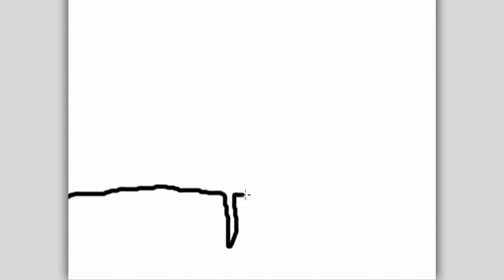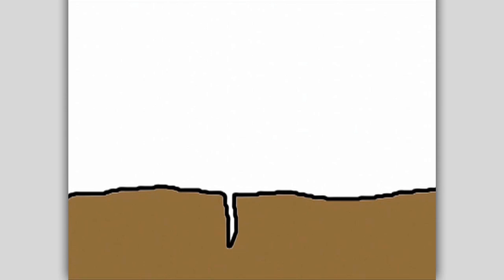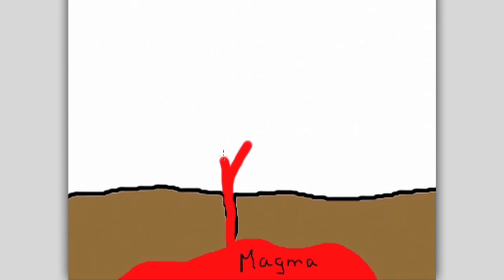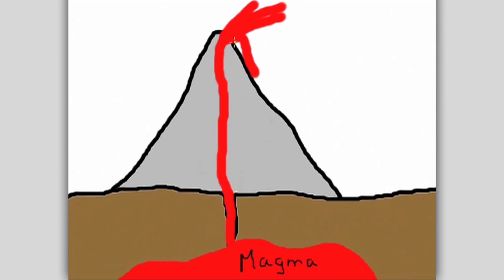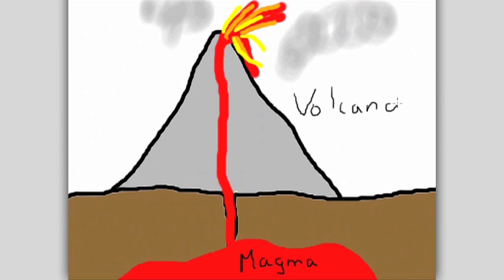Volcanoes are large cone-shaped mountains that form when openings in Earth's surface allow hot liquid rock, called magma, to escape as lava and cool into new rock. These openings in the Earth are caused by the constant motion of the plates — tectonic plates — that make up the outer shell of the Earth. When volcanoes erupt, they quickly spew hot gas and rock onto the surface of the Earth and into the atmosphere. This creates fresh surfaces, covering up lots of old surfaces, and even destroying surrounding buildings.